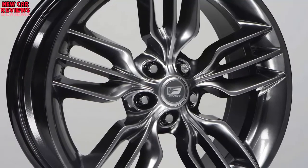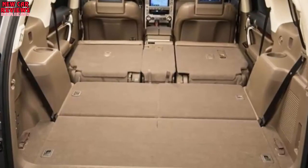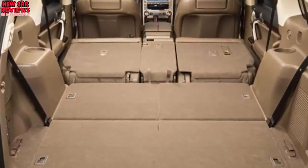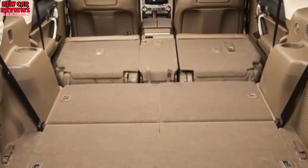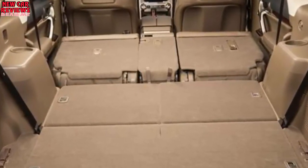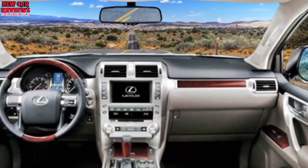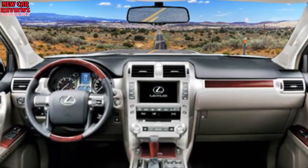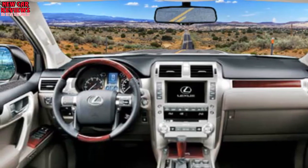As outlined by rumors, this elegant crossover will arrive with a hefty price of around $50,000. This is quite expected when comparing to competitors such as the BMW X5 and the new Toyota 4Runner, while other crossovers are slightly less costly. If the rumors prove true, the high-end luxury model could cost as much as $70,000.